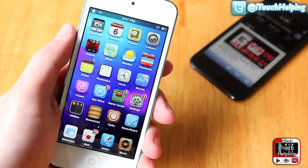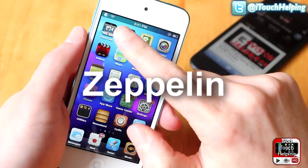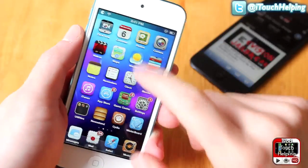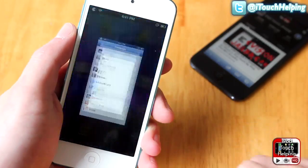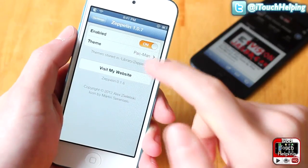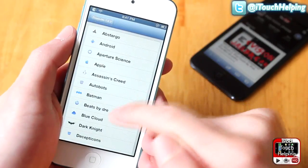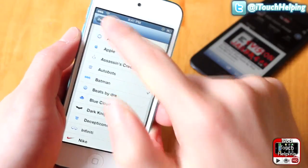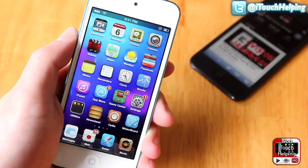The last tweak I'm going to show you is Zeppelin, which basically allows you to change your carrier logo up at the top. As you guys can tell I've got Pac-Man right now. To change it, you go into Settings, find Zeppelin, make sure it's enabled, and then click whichever logo you want. I'm going to try Batman — and there you go, there's Batman in the top left-hand corner.